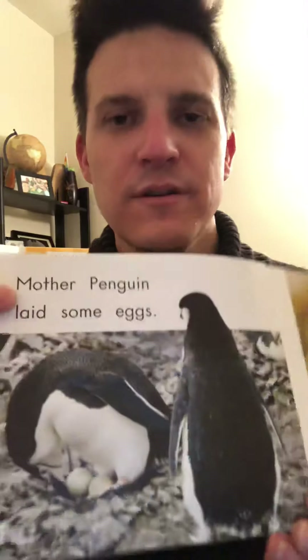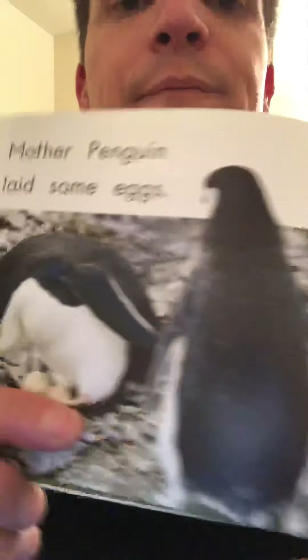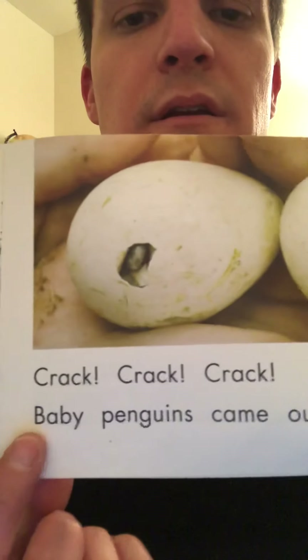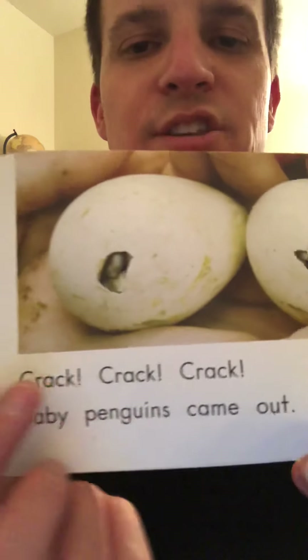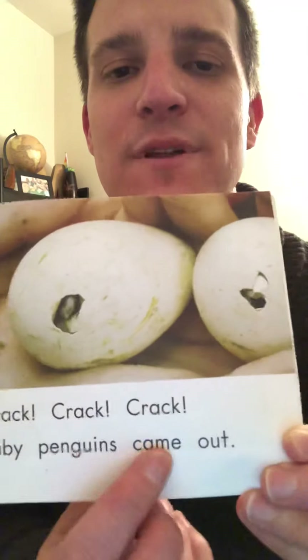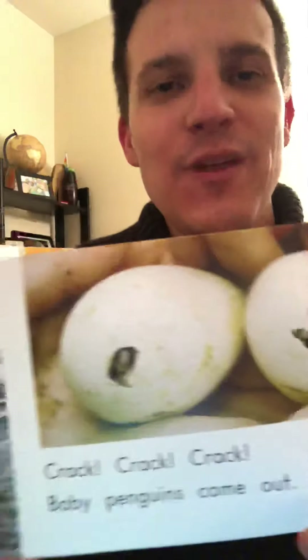Did you figure out the words? Let's check: Mother penguin — that's a penguin, that matches in the book. Mother penguin laid some eggs, there they are. Let's check our words: Crack, crack, crack. Baby penguins came out. Look at the baby penguins starting to come out of the eggs. Did you know that penguins lay eggs? So cool how we learn something new when we read non-fiction or real books.